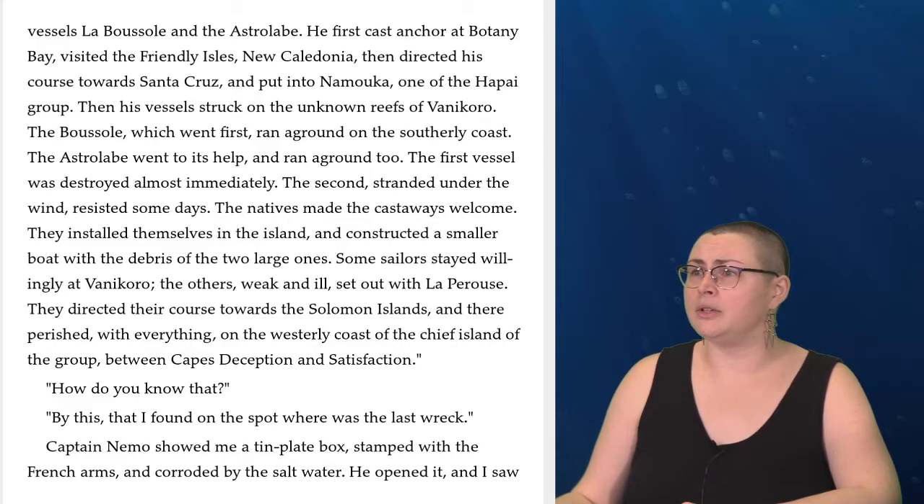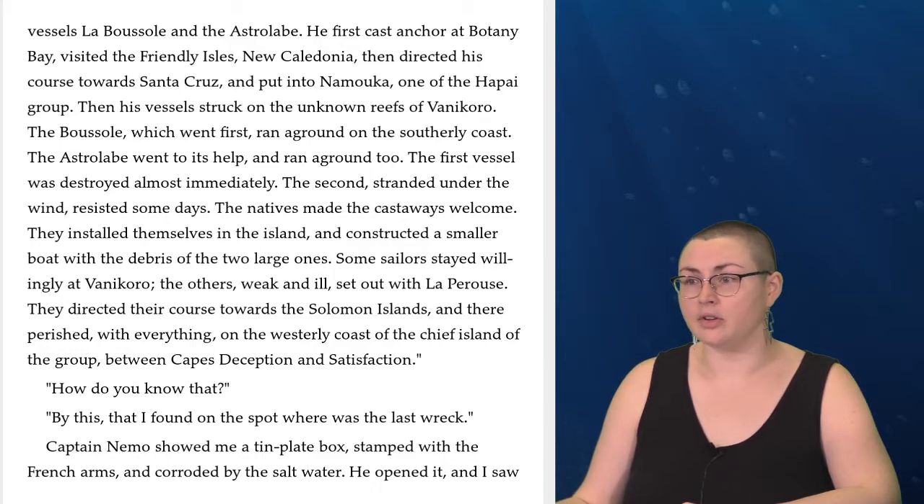'Then his vessel struck on the unknown reefs of Vanikoro. The Boussole, which went first, ran aground on the southerly coast. The Astrolabe went to its help and ran aground too. The first vessel was destroyed almost immediately. The second, stranded under the wind, resisted some days. The natives made the castaways welcome. They installed themselves in the island and constructed a smaller boat with the debris of the two larger ones. Some sailors stayed willingly at Vanikoro. The others, weak and ill, set out with La Perouse. They directed their course towards the Solomon Islands, and there perished with everything on the westerly coast of the chief island of the group between Cape Deception and Cape Satisfaction.' 'How do you know that?' 'By this that I found on the spot.'